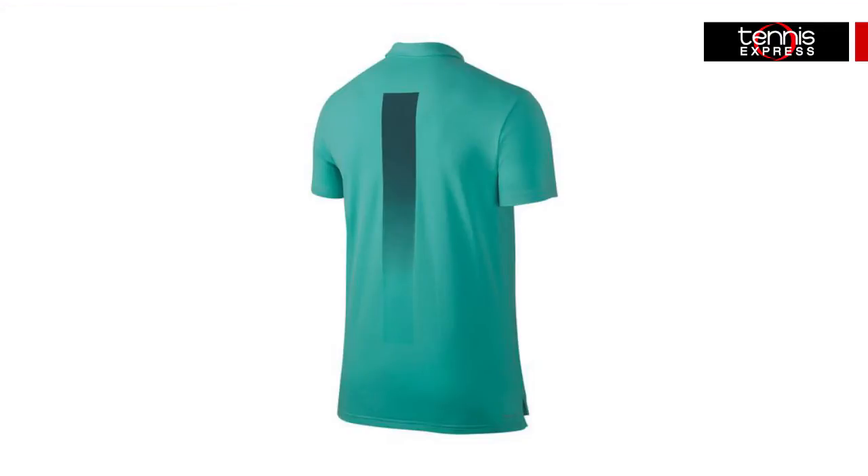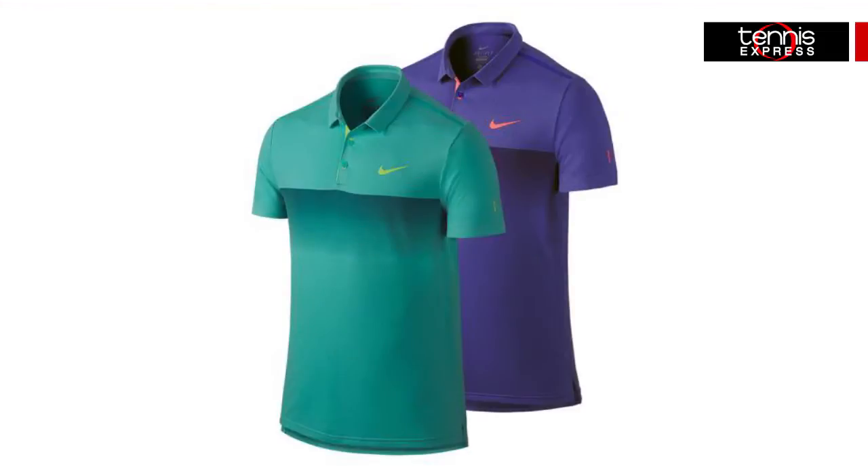This athletic fit shirt features no-sew seam construction on the shoulders for great feel and enhanced mobility. The iconic Nike swoosh is designed in the upper left chest and the RF logo on the left sleeve.